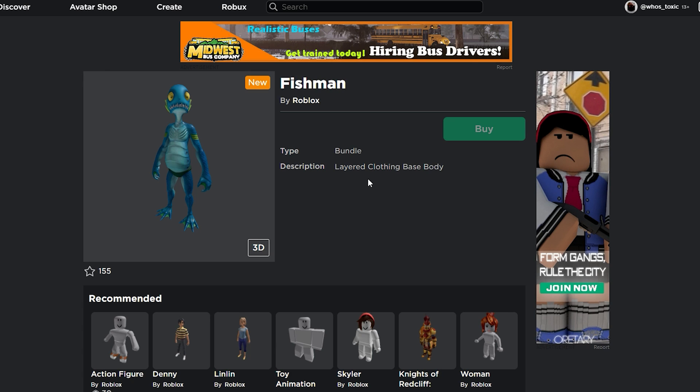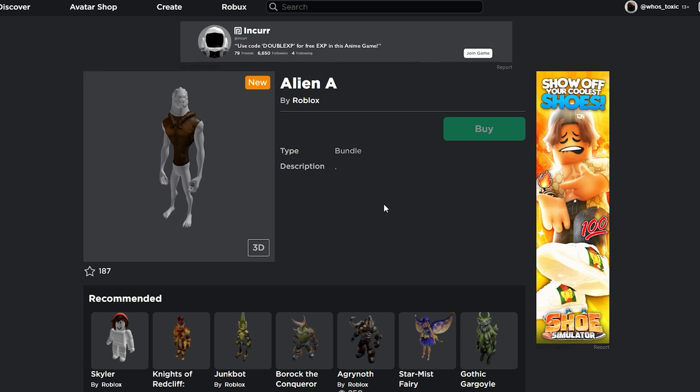It's not like these are just random test ones that will never make it to final release. I feel like some, or maybe all of these, have a chance at actually being fully released bundles in the future. Moving on to the next package, we have Alien A, which looks really strange — it doesn't have any textures on the arms, legs, or head. Also, this one doesn't have the same description as the other two bundles; this one just has a dot, which is really strange.